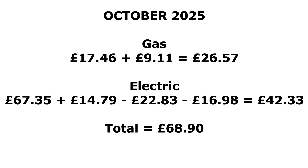So overall: gas at £17.46 plus the standing charge equals £26.57. For electric, £67.35 from the grid plus the £14.79 standing charge, minus the £22.83 export, and then minus £16.98 given back because of the free electricity used — which meant we really spent £42.33 on electricity for October. Adding both together comes out to £68.90 for the month.